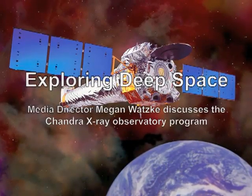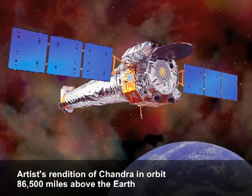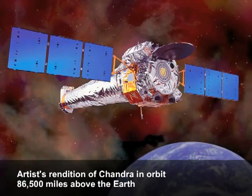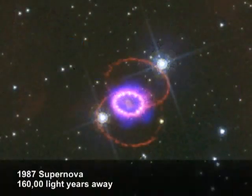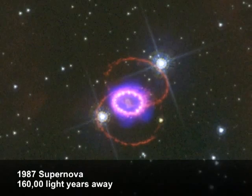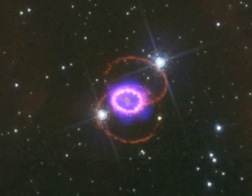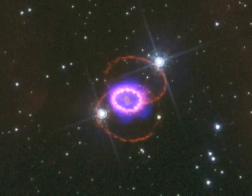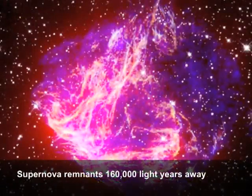You need to have telescopes that see all different kinds of light if you want to get the full picture of the universe. If you just looked at only the Hubble telescope, you'd get great images, but you'd really only get one sliver of the story. Lots of things happen only in X-ray light, and Chandra is the best telescope ever to see things in X-ray light.